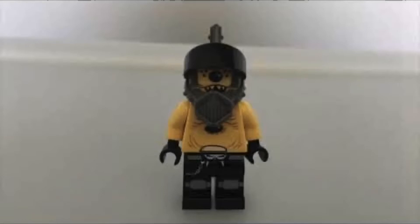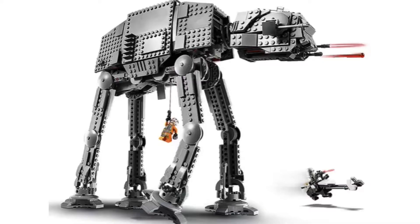Lego is making an AT-AT set this year, and I'm pretty excited about it. Here's a picture of the AT-AT — this is from Amazon — and I don't know if I can get that link in the description, but anyways.